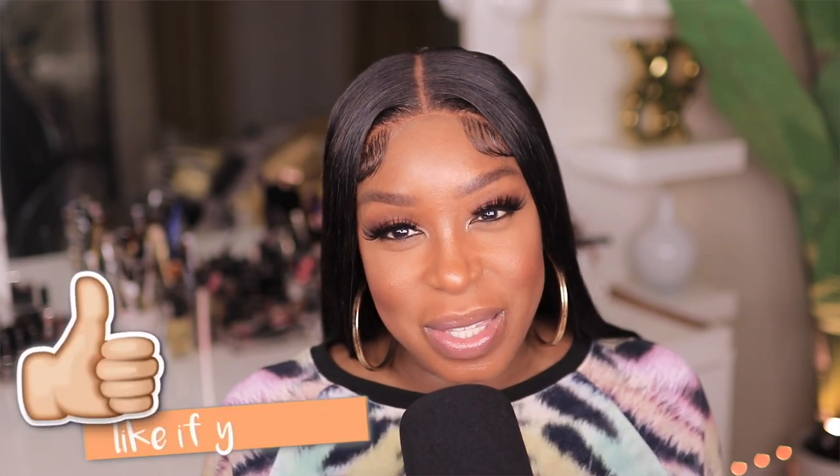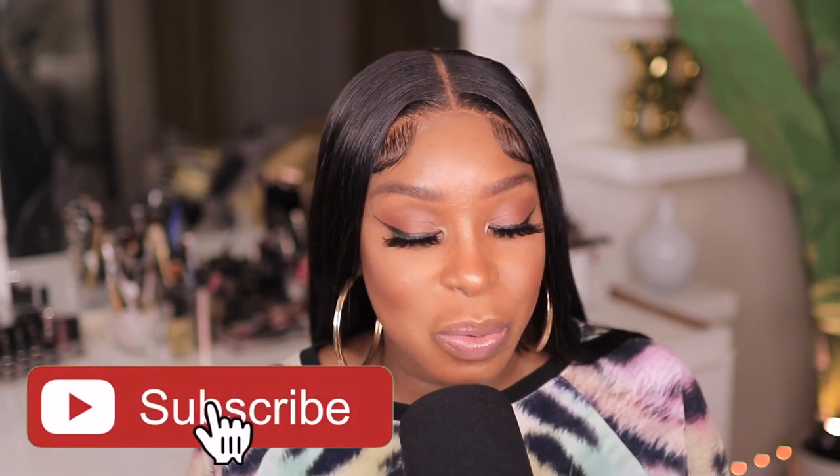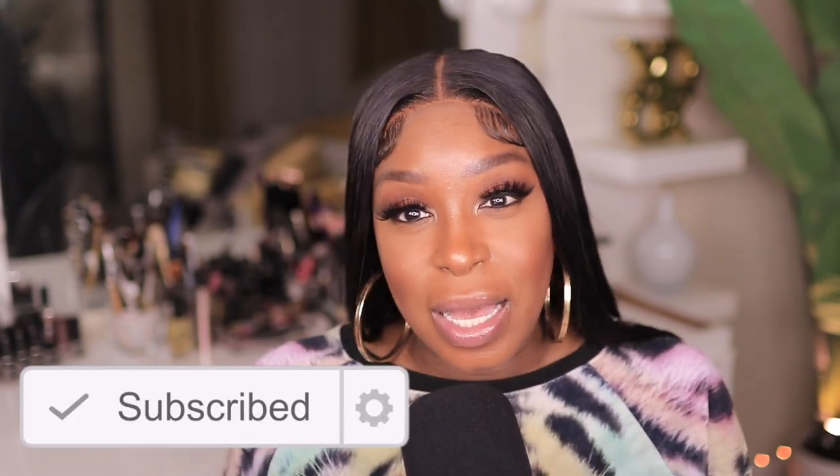Hello beautiful people, welcome back to my channel. Today's video is another Amazon must-have. This video is long overdue so make sure y'all pay attention because I'm gonna go through a few. While watching this video, if you find a couple of these items that you like, make sure you give this video a thumbs up and hit that subscribe button and join the family. I'm gonna start doing these at least once a week, so without any further ado let's jump right into this video.